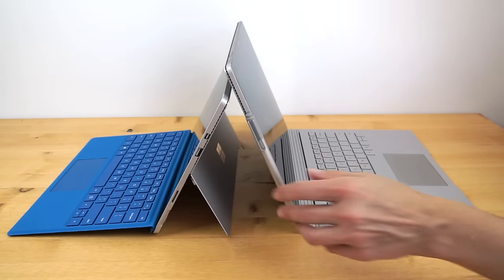Let's not forget bugs, because at launch Surface products always have some. These two share a lot of hardware, so they share the same bugs — mostly Intel HD 520 graphics driver crashes where the display goes black and hopefully recovers, or you have to sleep and wake the device. Microsoft says a driver fix is coming sometime in November. The Surface Pro 4 also has a speaker popping glitch — a quiet pop sound occasionally, particularly when video is paused. That's less of a deal breaker than the display driver crashing.